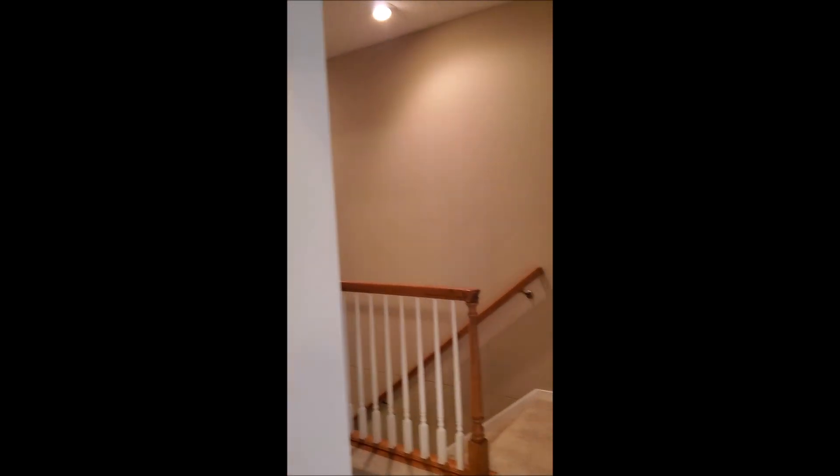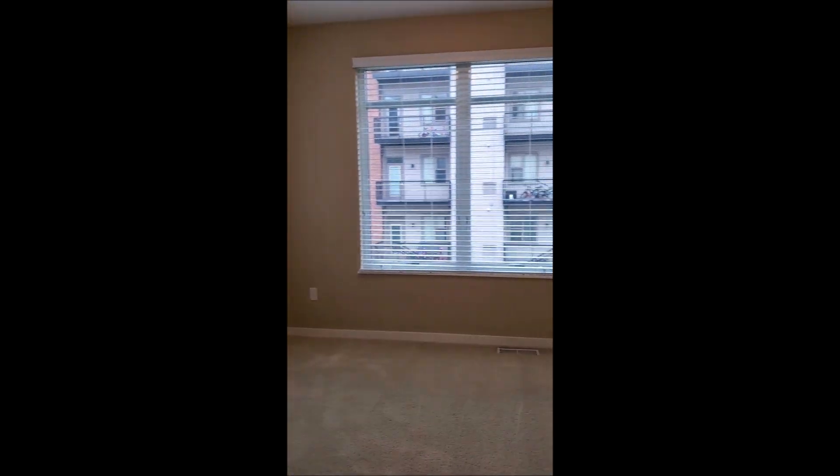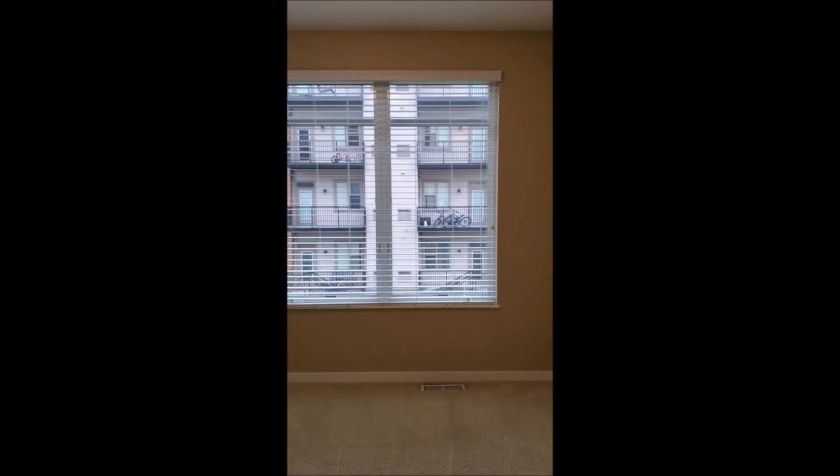We will now go into the second bedroom, which is right here. This is the smaller of the two. It can be used as a child's room, nursery, or office.